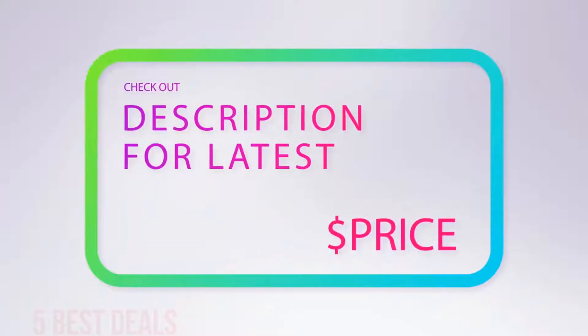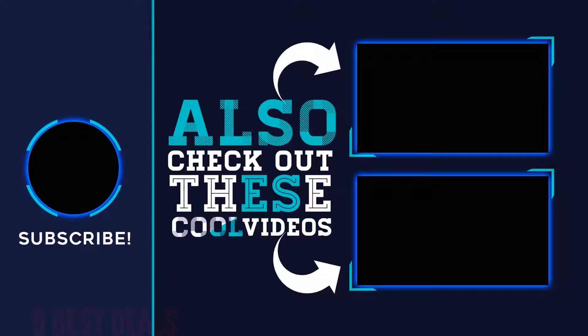For more information and latest price, check out the product links in the description underneath the video. Thank you for watching — hope you found it helpful. Please remember to leave a like and subscribe to my channel. If you have any questions, leave a comment below.